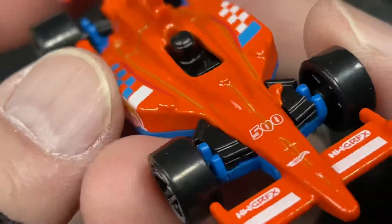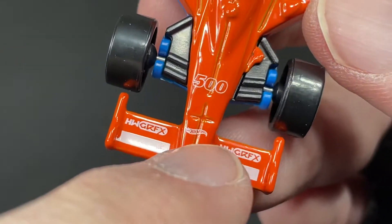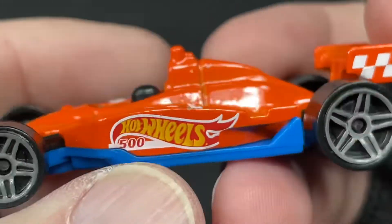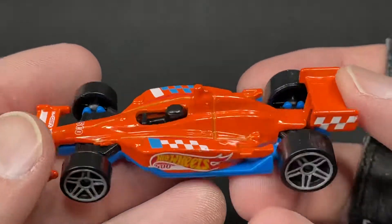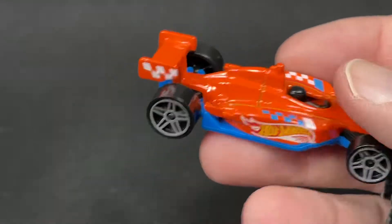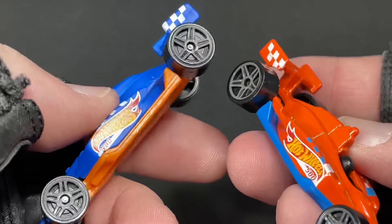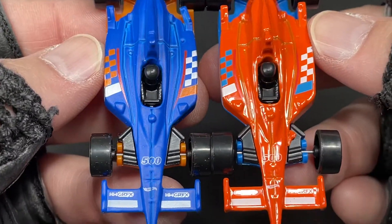We do have a driver in this car, Hot Wheels graphics logo, Hot Wheels logo right in the middle, the 500 oval — so sweet. Like I said, this one was coming out in blue, and I do have the blue one here to show you. Same wheels, same logos, but you can see they reversed the colors.